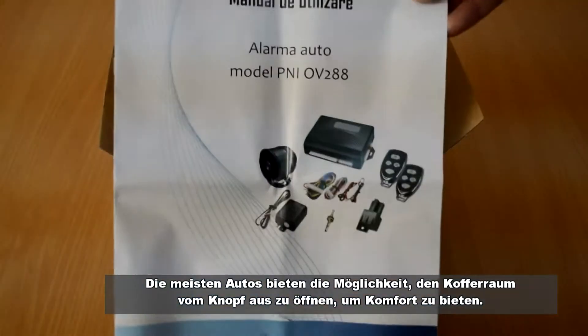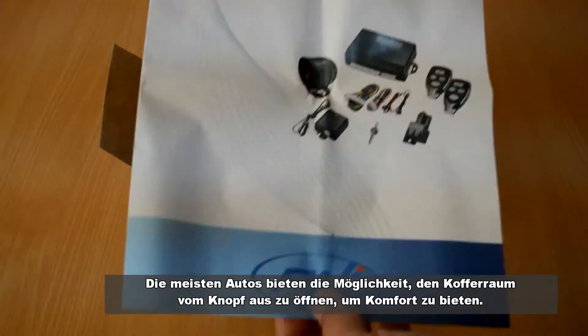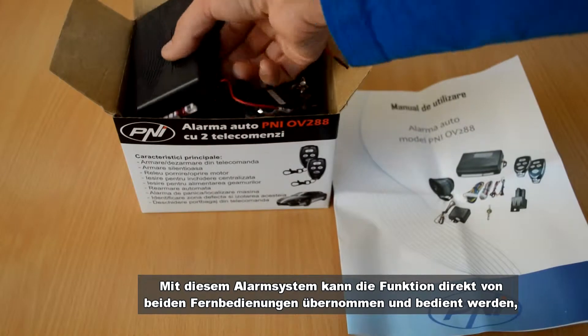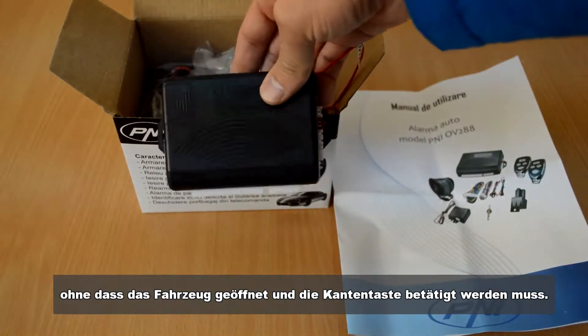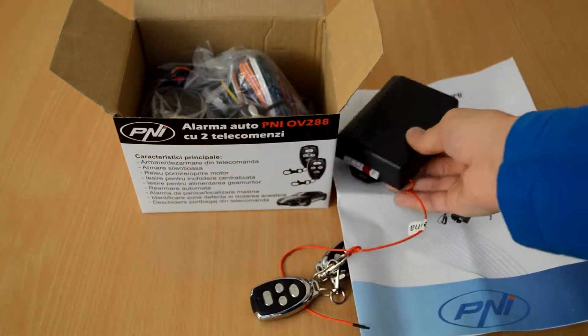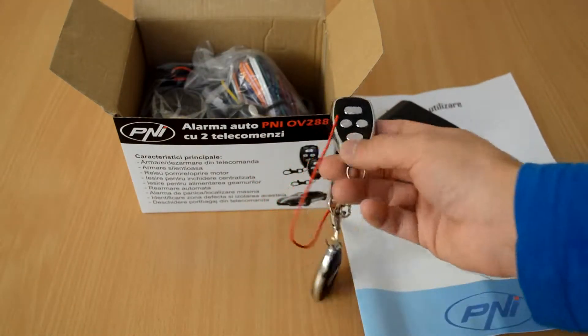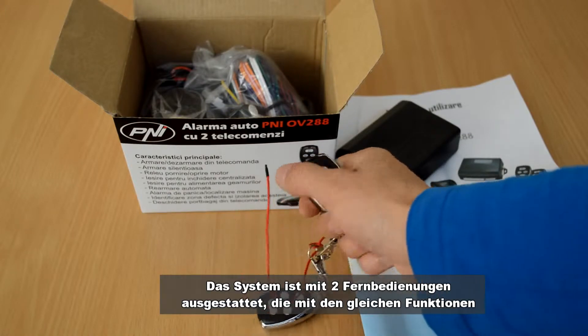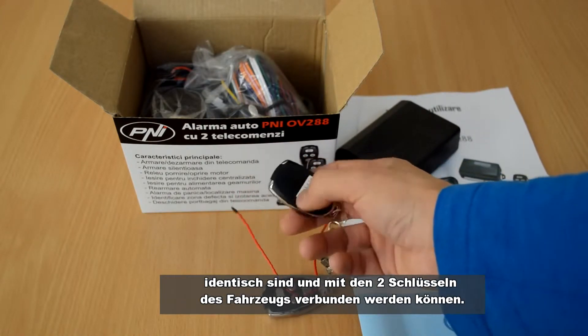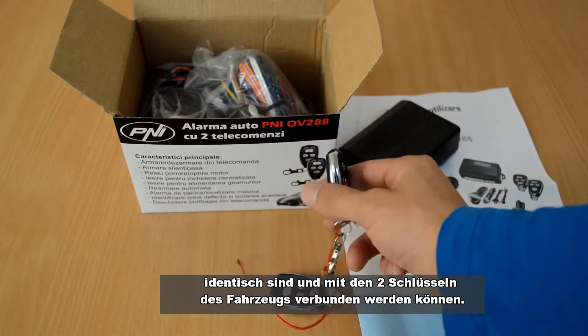Most cars offer the possibility of opening the luggage compartment from a button as a convenience. With this alarm system, the function can be operated directly from the two remotes without having to open the car and operate the on-board button. The system is equipped with two identical remotes with the same functions, which can be attached to the two keys of the car.